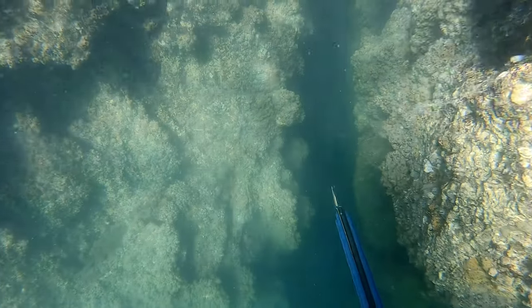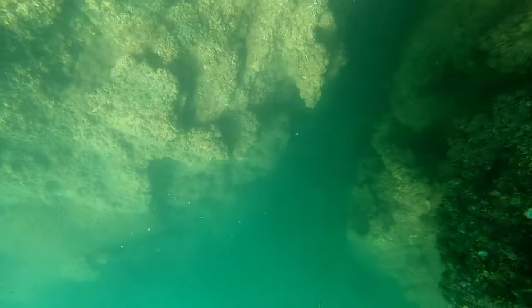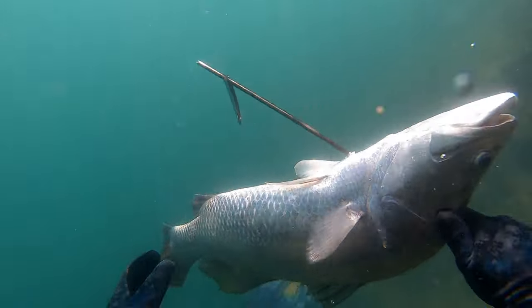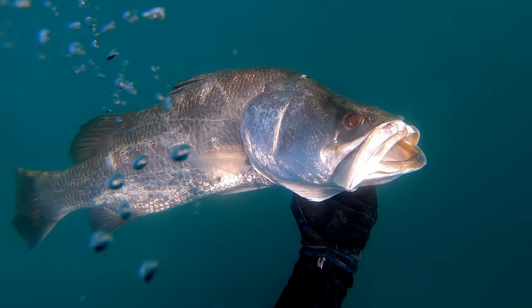Can you see the barra? It was about an 80 to 90 centimetre barra just sitting there looking at me as I was swimming past. It really makes you think how many barra you might have passed up over the years, and it goes to show it pays to spend a bit of time having a good look around when you're hunting for barra.